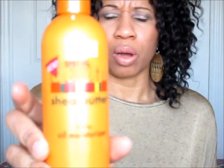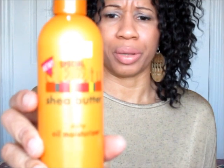Cantu Shea Butter has pretty much expanded their line — it's not just the leave-in conditioner anymore. I picked up the Cantu Shea Butter Daily Oil Moisturizer. I remember seeing someone on YouTube who was quite impressed with it, and since my hair is always in need of moisture, I said let me try it.